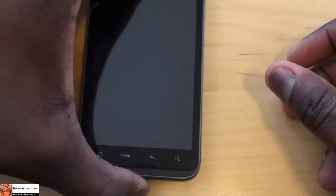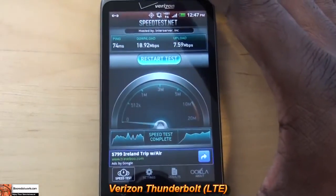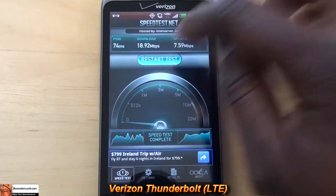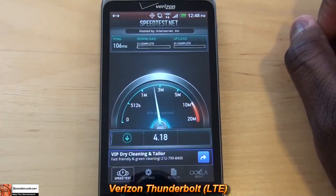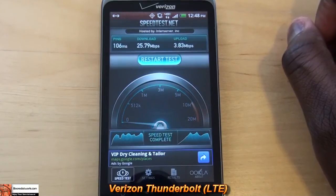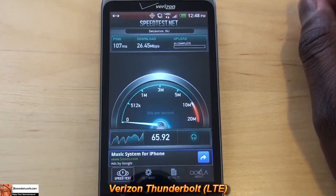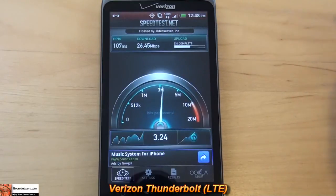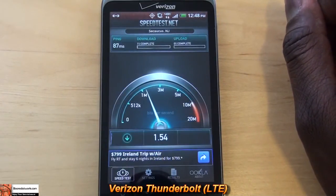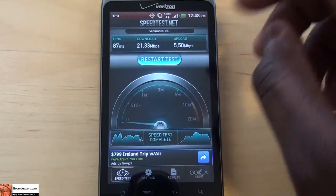Finally, we'll be using the Thunderbolt on Verizon, which Verizon claims their LTE network does 5 to 12 for downloads and 2 to 5 for uploads. We're going to restart the test with Boston as location. The first run is 25 megabits per second for downloads and 3 megabits per second for uploads. The second run is 26 megabits per second for downloads and 3.92 for uploads. The final test: 21 megabits per second for downloads and 5.5 for uploads.